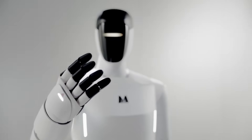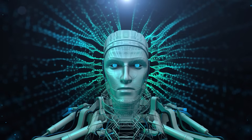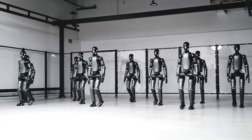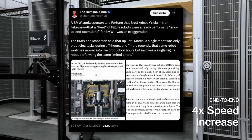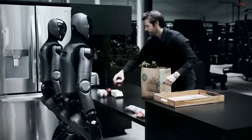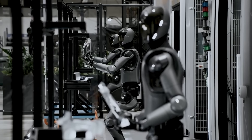We've seen what real delivery looks like when a robot actually leaves the lab and clocks a shift. But what happens when the press release races ahead of the product? As the Phantom MK1 rolls onto the factory floor, another headline-grabbing startup, Figure AI, finds itself under fire for allegedly stretching the truth about its own BMW deployment. Let's switch gears from a proven milestone to a brewing controversy and find out whether Figure's story is revolutionary or just smoke in the servo stack.